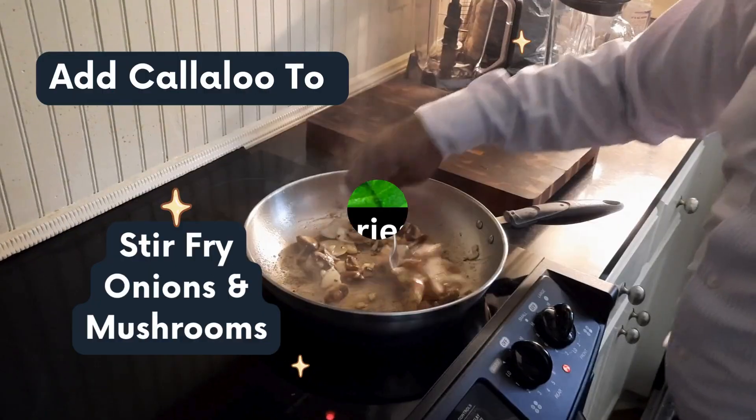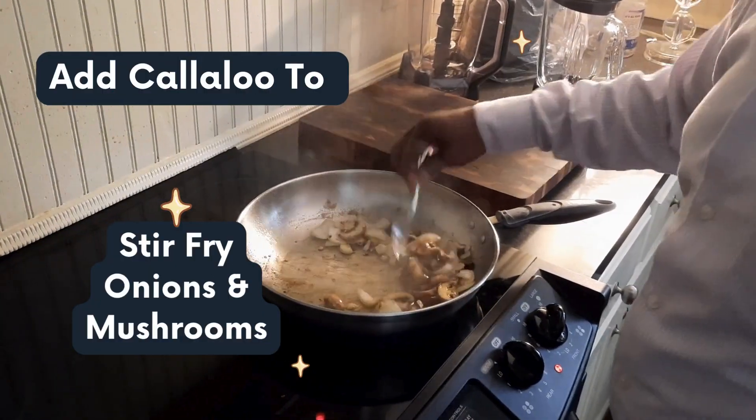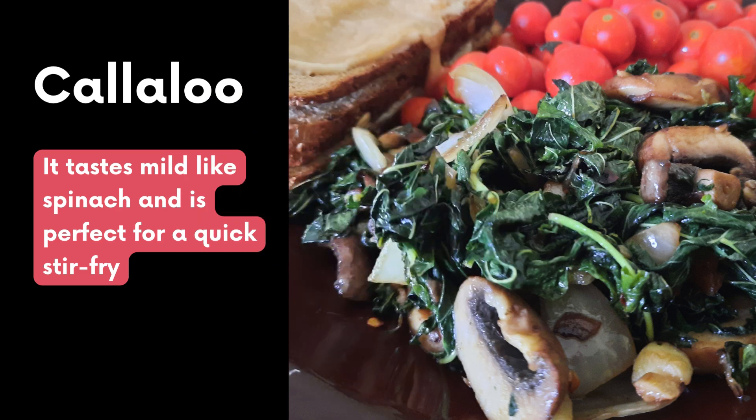My hubby likes to have mushrooms and onions with his Callaloo. The texture is a little bit mild like spinach and it's perfect for a quick stir fry or putting it in fresh salads.